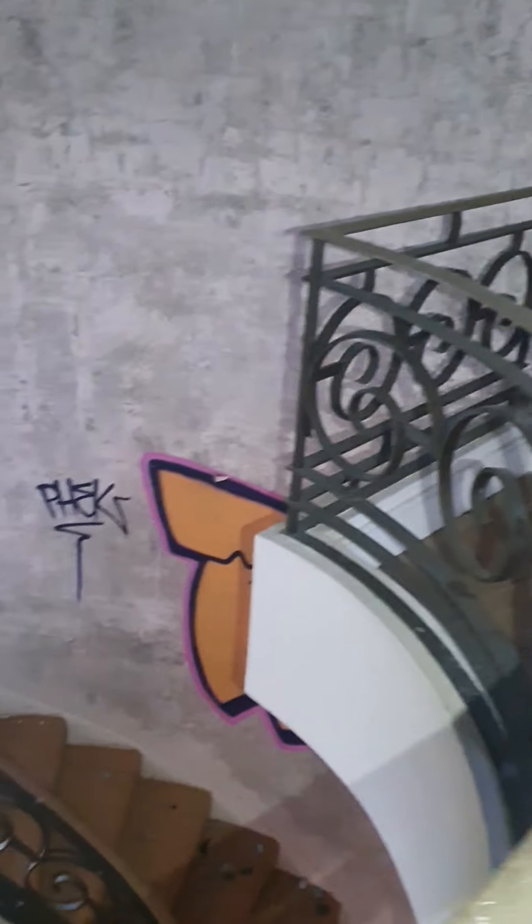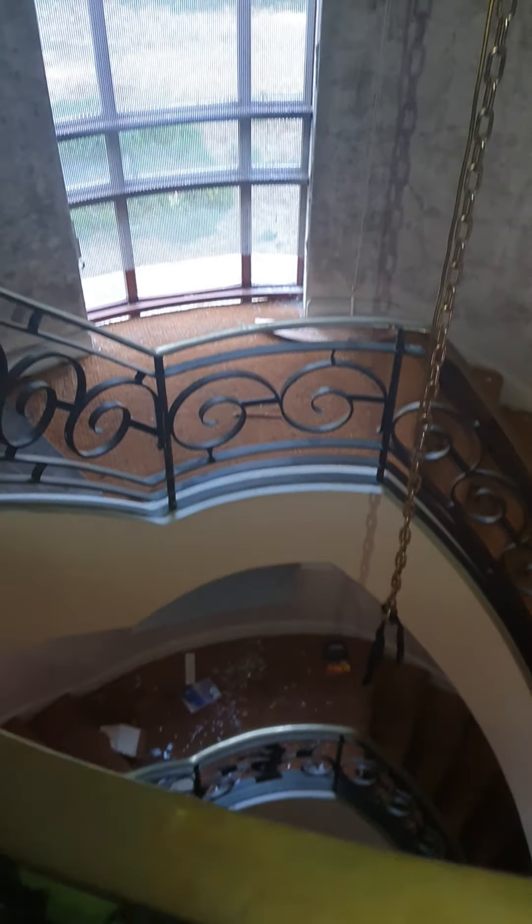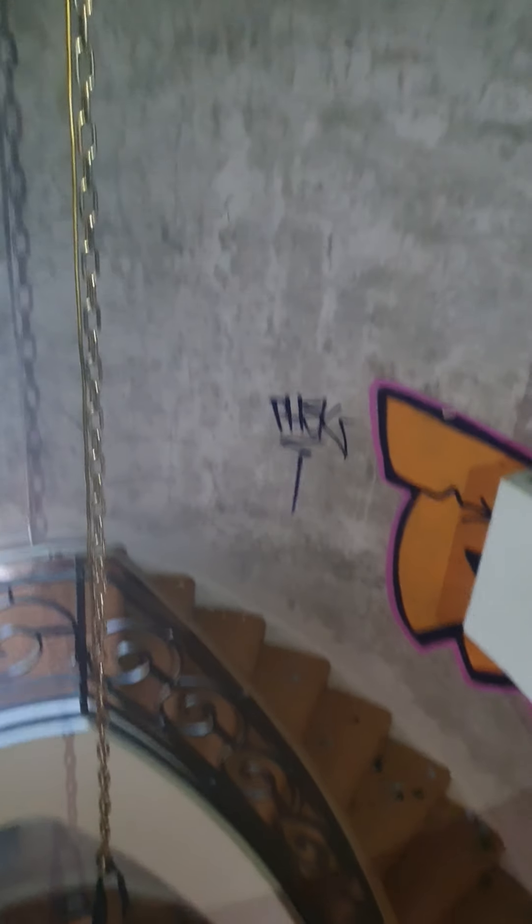Back through here - up to the top of the stairs and all there is is just a door that leads onto the roof. They did obviously come in this way but they've blocked it again from the outside. So that's it for today's video guys, I hope you enjoyed it - thanks for watching.